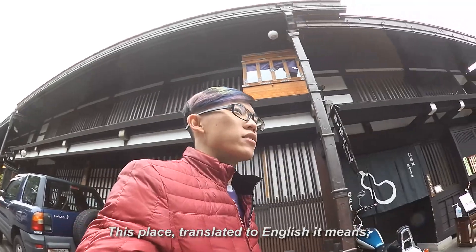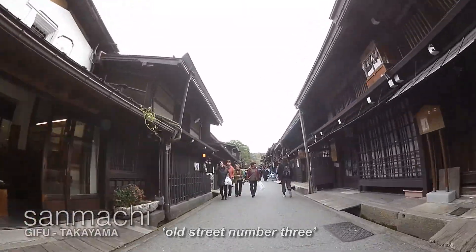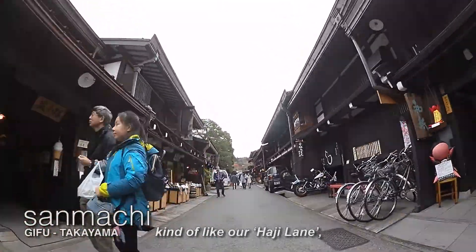This place is translated to English as 'Old Street No. 3,' and in Thai it means Shop House. It's kind of like our Haji Lane or Gigi Street.